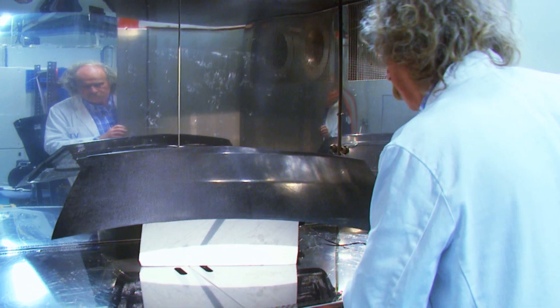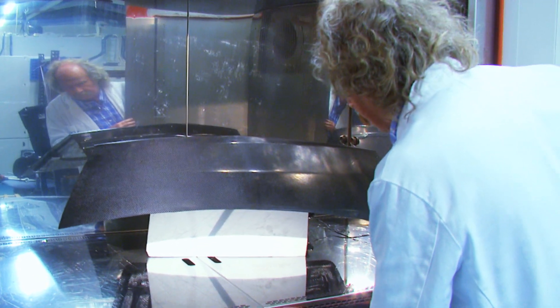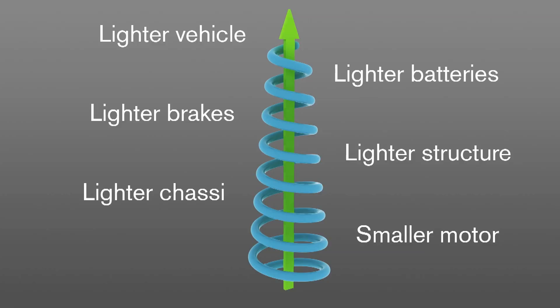By introducing the carbon fibre energy storage material around the car, a positive spiral can be achieved. The replacement of heavier batteries with the lighter components means a lighter vehicle, requiring a smaller motor, lighter brakes and lighter batteries.